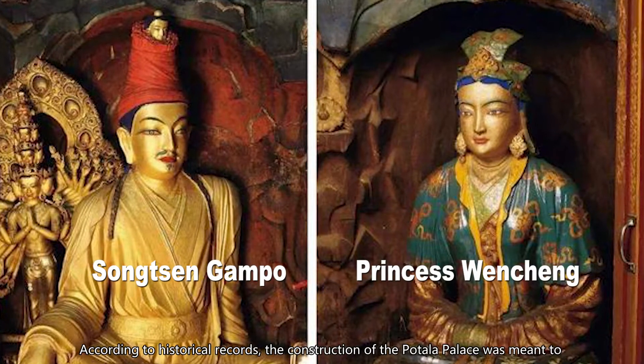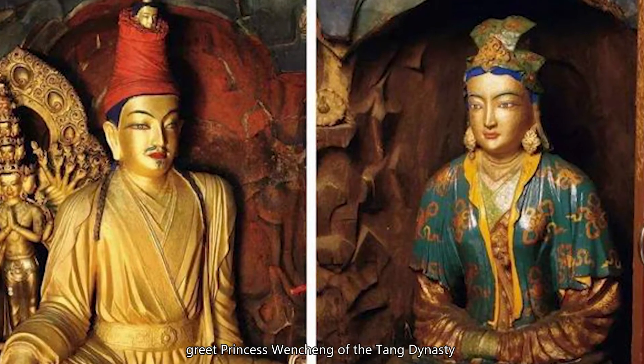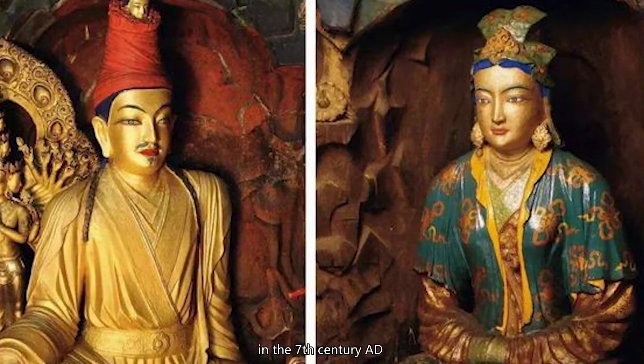According to historical records, the construction of the Potala Palace was meant to greet Princess Wencheng of the Tang Dynasty, who was married to Tibetan king Songtsen Gampo in the 7th century AD.